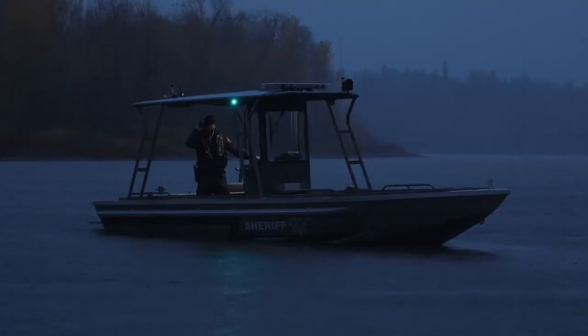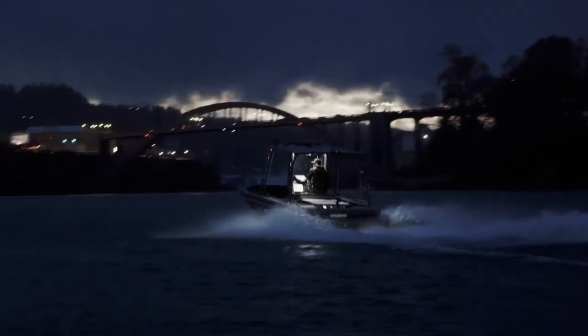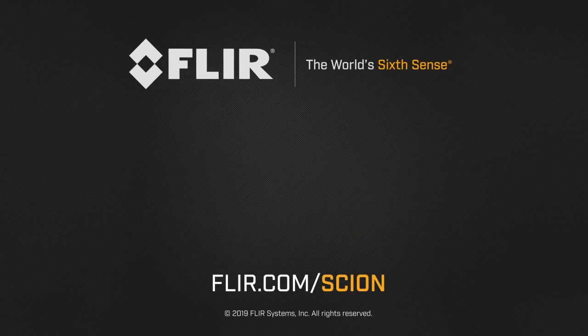The SCION family is IP67 rated and can operate in harsh weather conditions, providing unwavering vision in the most challenging environments. Learn more at FLIR.com/SCION.